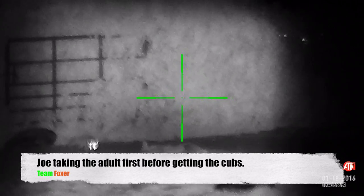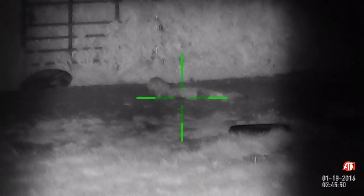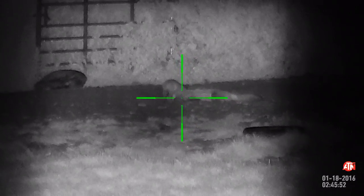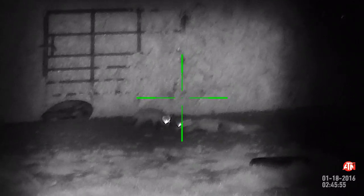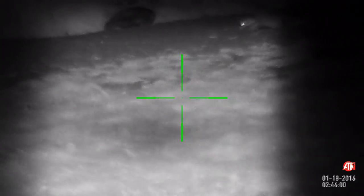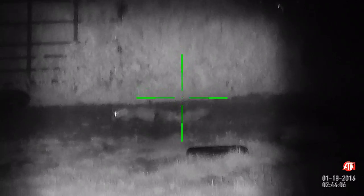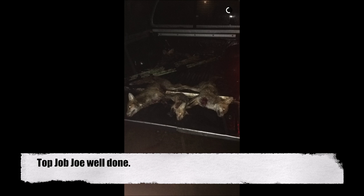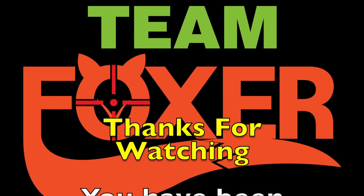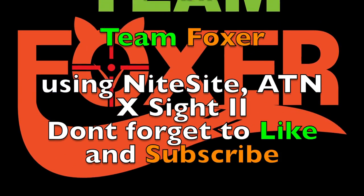And we're back over to Joe. You've got to remember guys, this is a pest control mission, so professionally taking out the adult fox so that we can also account for the cubs. A top job for Joe and a top job for Team Foxer. That rounds off another successful week. Thanks ever so much for watching — please don't forget to like and subscribe for more videos.